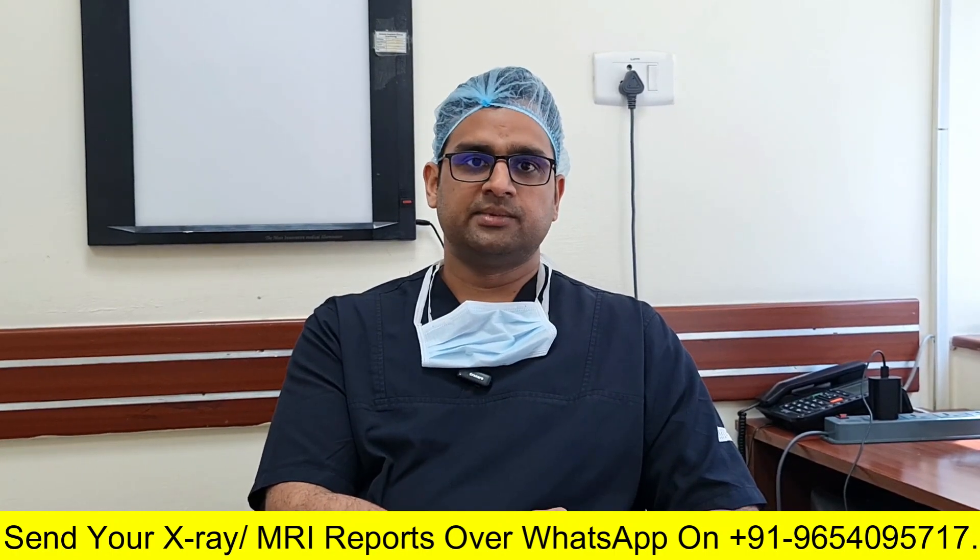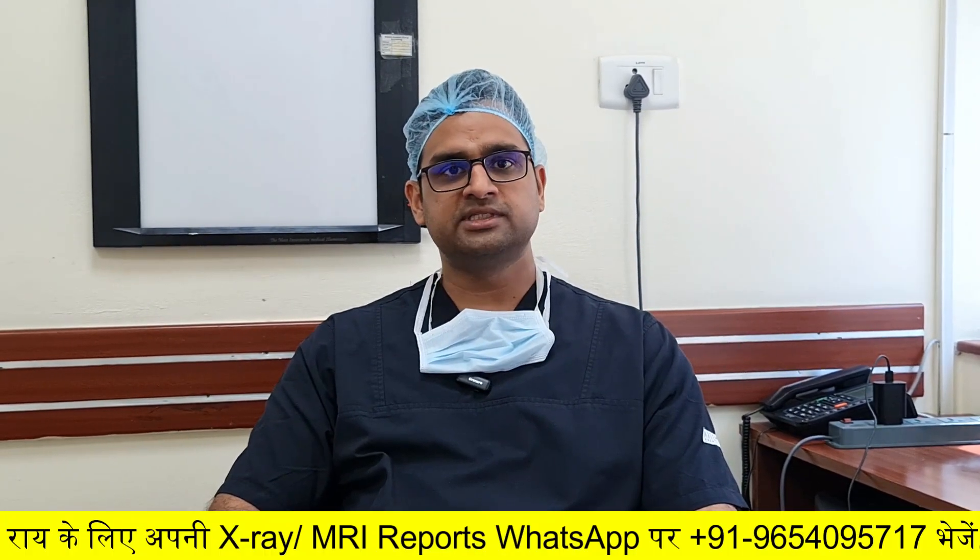In case of a cervical slip disc, your doctor will ask you to get an MRI done. Based on that MRI and the location of the disc, the doctor will suggest treatment.